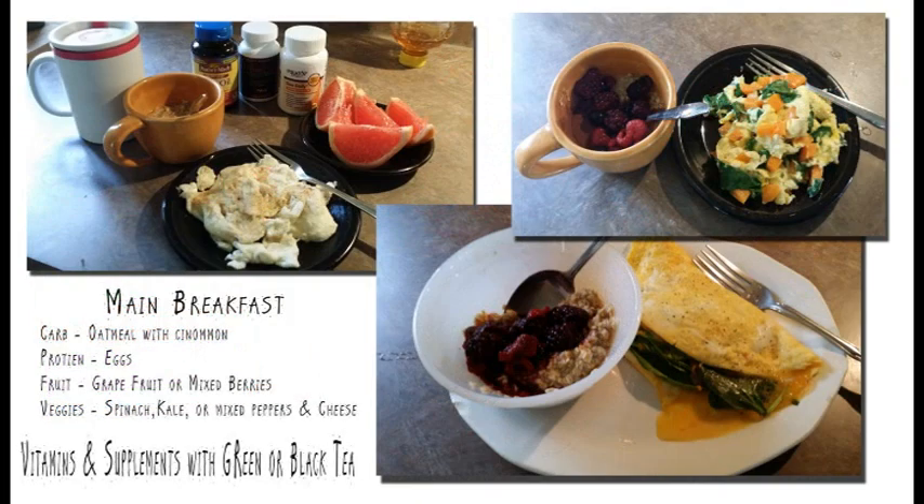In the morning I really try to have a somewhat large breakfast, and what I eat is pretty much the same every day, which is similar to Manco Fit's plan. I always try to have scrambled eggs — about two eggs — oatmeal, and some kind of fruit. I also take my supplements and vitamins in the morning with green tea or black tea, since it's easier to swallow pills with a warm liquid.